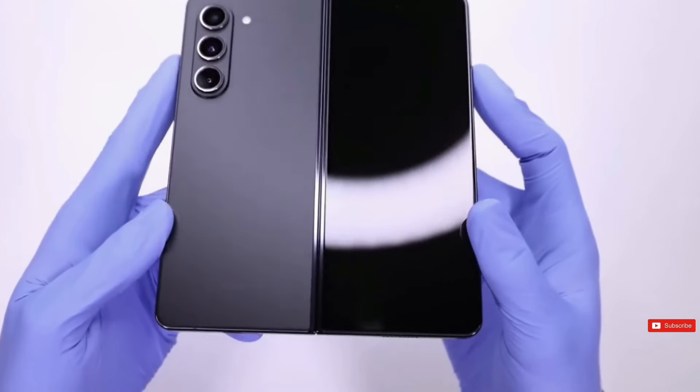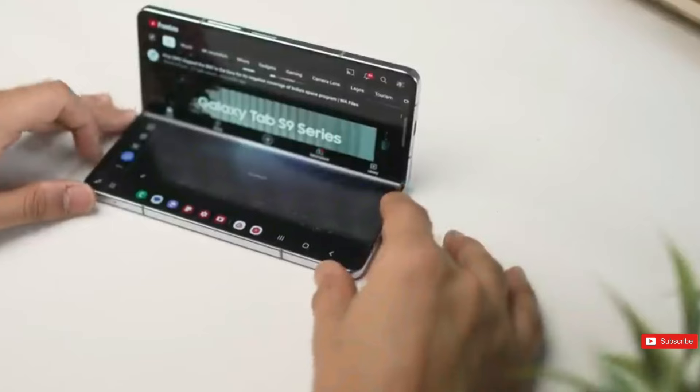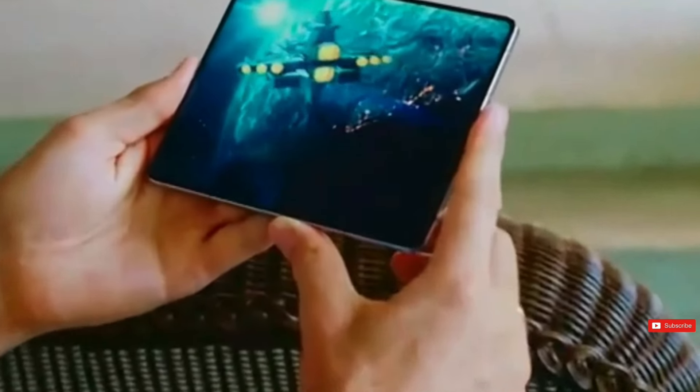At an estimated retail price of $1,800, it's frustrating to discover that the foldable phone may not be able to provide the big advances that fans of the series have grown to expect. The speculated Galaxy Z Fold 6 Ultra could be a different story.